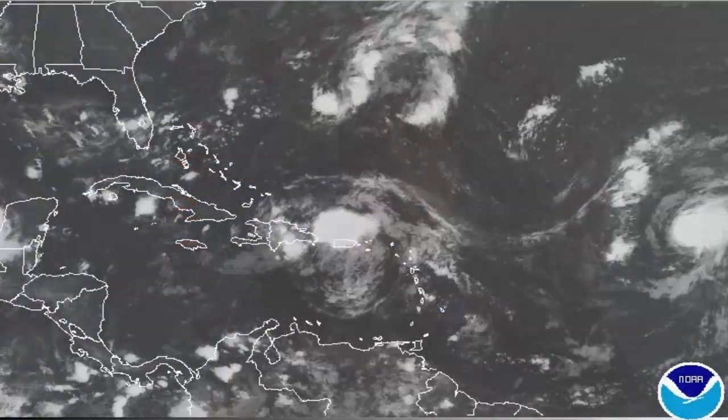Good morning from the National Weather Service office in Lake Charles. I'm meteorologist Donald Jones, and this is your weather briefing for Thursday, August 25th, on the latest on Invest 99L. Not too much has changed with Invest 99L overnight, so let's go ahead and start by taking a look at the satellite imagery of 99L this morning.